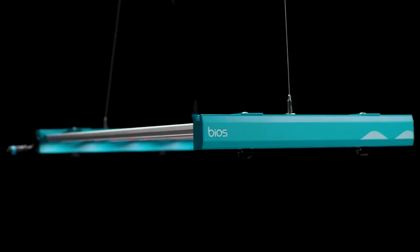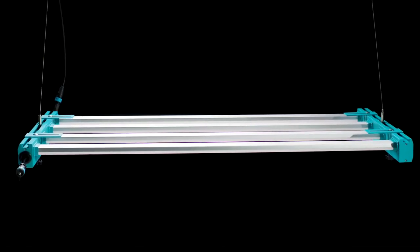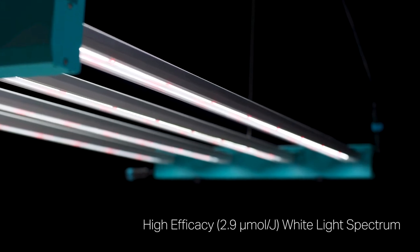And now, we'd like to introduce the new Icarus LLI Vertical Leafy Green LED Solution. This vertical light's versatility is naturally brilliant.